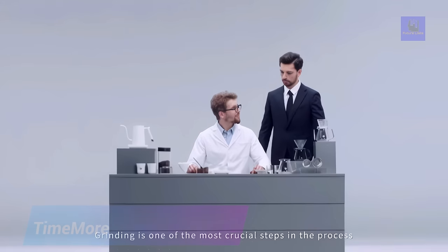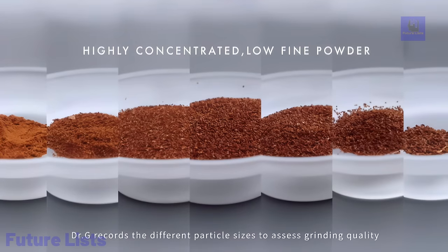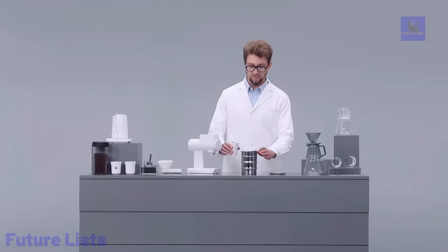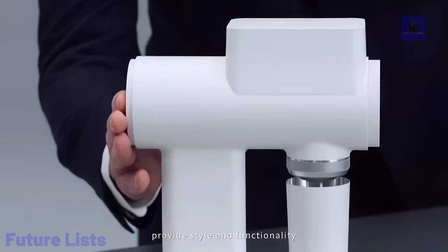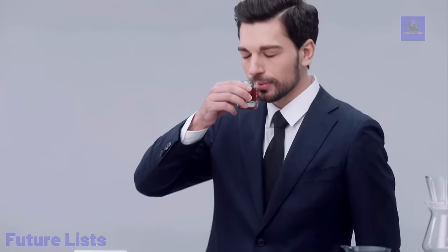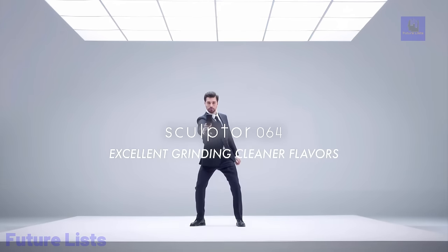Stop wasting time and money on poor quality coffee grinders. With TimeMore's Electric Coffee Grinder, get the perfect grind every time with ease. Its powerful motor allows you to quickly and precisely adjust the grind size for any type of coffee. Now you can make perfect cups of coffee in no time. It grinds up to 1.5 grams per second, offers 20 grind settings from coarse to fine, features a stainless steel conical burr to preserve flavor and aroma, and includes a 250-gram bean hopper and anti-static ground bin.